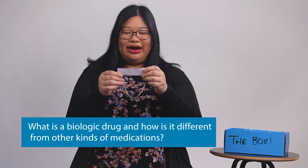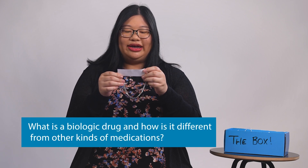So what is a biologic drug, and how is it different from other kinds of medications? Biologic drugs are specialty medications that are made using human or animal cells. And because they need to use a living source to make a biologic, the production process can be pretty complicated — also expensive.